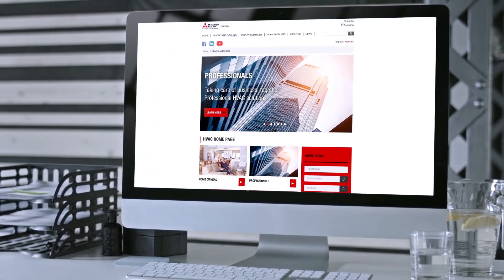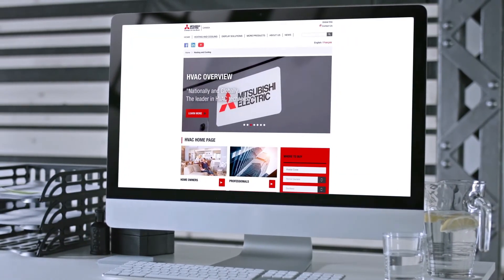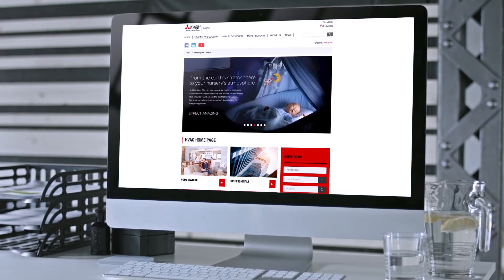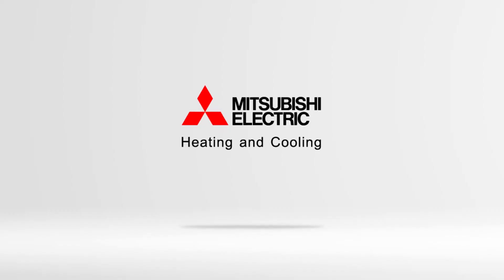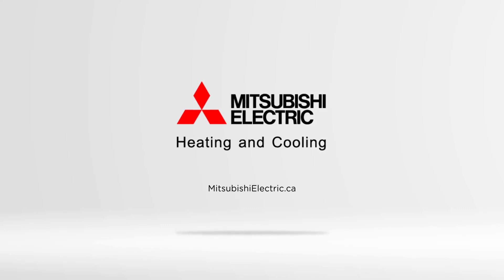For close to 100 years, Mitsubishi Electric has built a global reputation on quality and reliability. Our innovations continue to make heating and cooling more efficient, comfortable, and healthy. For more information on our next-generation heat pump systems, please visit us online at MitsubishiElectric.ca. Mitsubishi Electric Heating and Cooling — Expect Amazing.